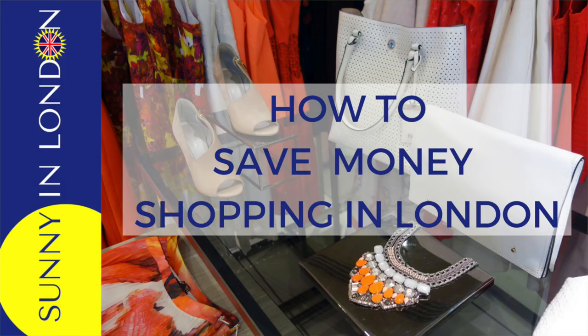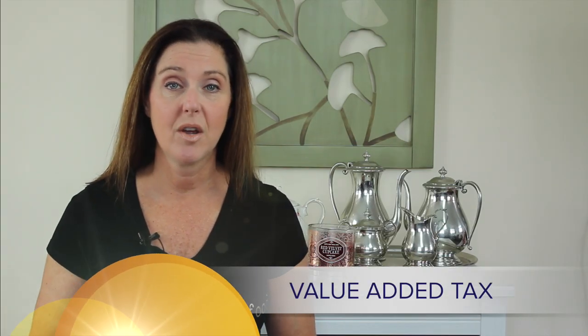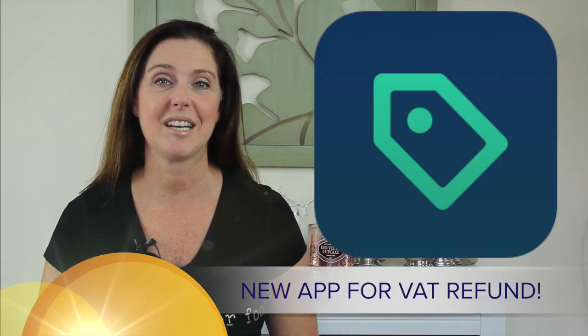If you've seen my first VAT refund video, you learned tips about how to reclaim your 20% value added tax refund when you're visiting the UK. So why would I make another video? Because now there's an app that makes the whole process so much easier, and I have the Sunny Scoop right here.